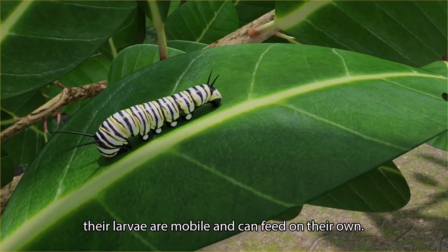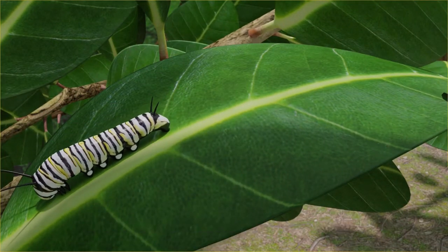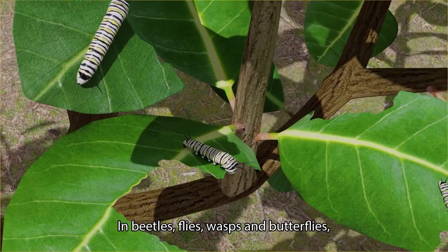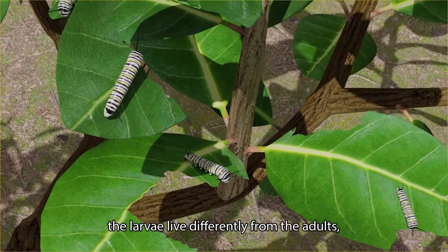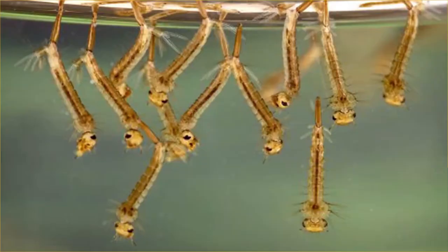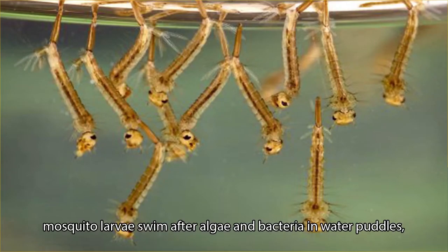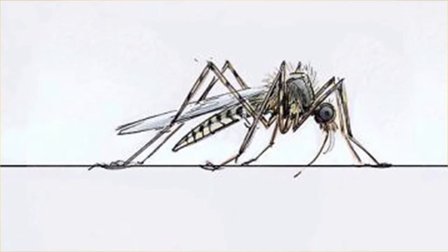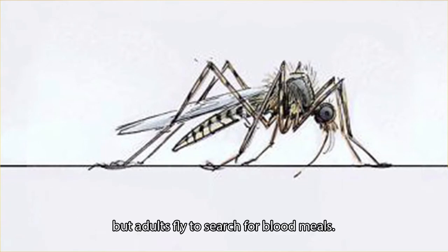The larvae of solitary insects are mobile and can feed on their own. In beetles, flies, wasps, and butterflies, the larvae live differently from the adults — they have separate diets. For example, mosquito larvae swim after algae and bacteria in water puddles, but adults fly to search for blood meals.